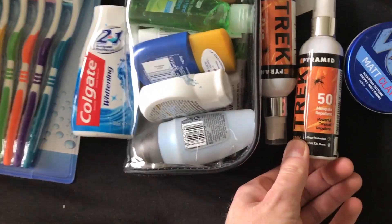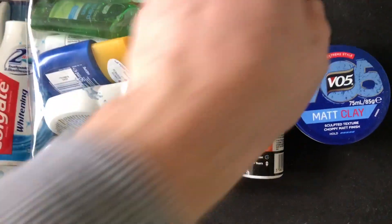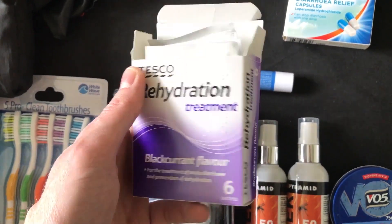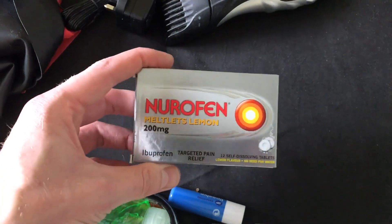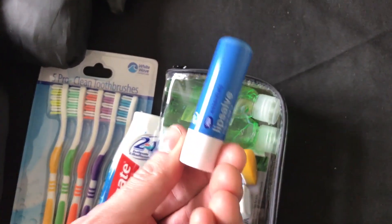These are my toiletry things. I've got some anti-mosquito repellent — two lots, both under 100ml. There's a VO5 matte clay to keep my hair sorted. These are water purification tablets that destroy bacteria. Then there's a rehydration treatment in powder form — I'm probably going to lose a lot of water weight out there. There's also acute diarrhea relief for a deadly belly situation, and some Nurofen ibuprofen to deal with any headaches.